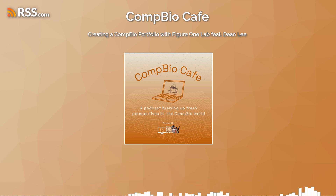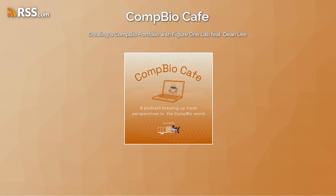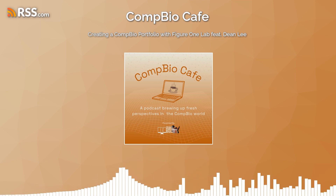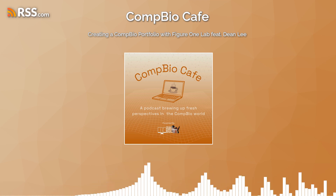Dean started his graduate training in neuroscience studying the developing mammalian cortex, but switched to computational biology when he witnessed how next-gen sequencing is forcing the life sciences through a data revolution. He now queries this data to guide immuno-oncology drug development in biotech. He created Figure One Lab, an initiative to help aspiring computational biologists build compelling portfolio projects for biotech and pharma roles. Welcome, Dean Lee.